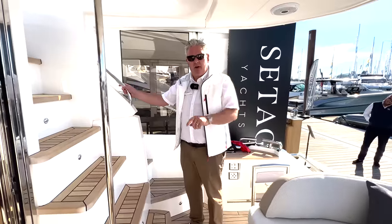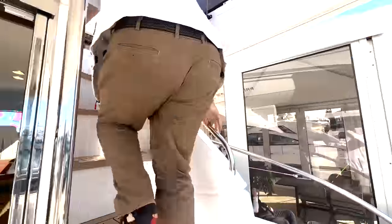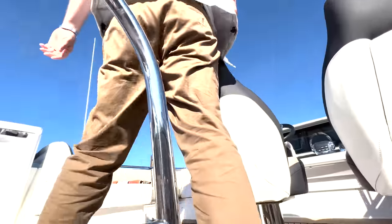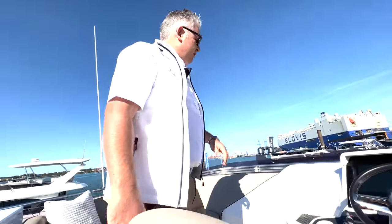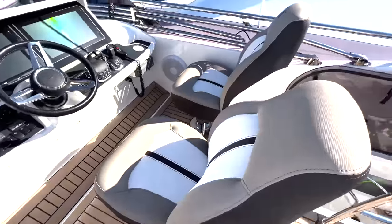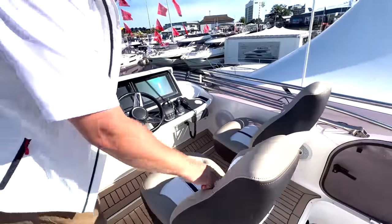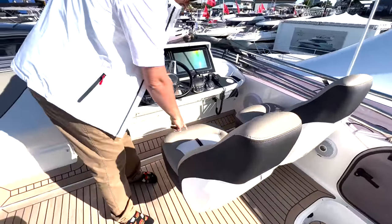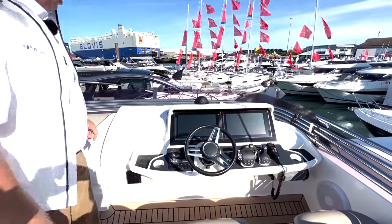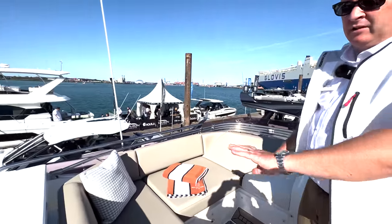Now we're going to show you the flybridge, and the magic continues. Look at those seats — how cool are they! I love this brown stitching down the middle; it really does look good. This has all been refurbished up here and the seating's all been redone fore and aft.